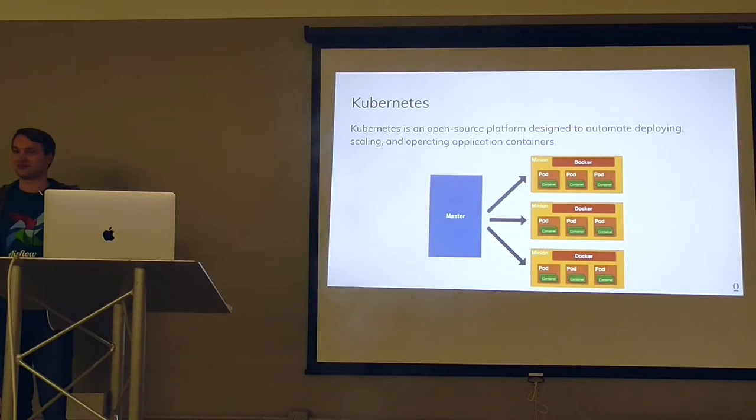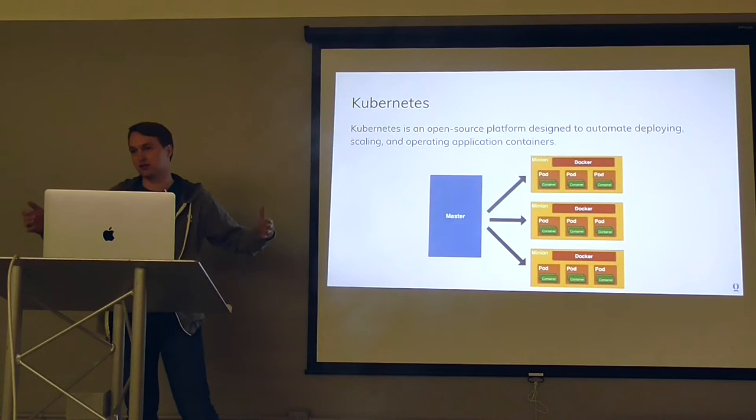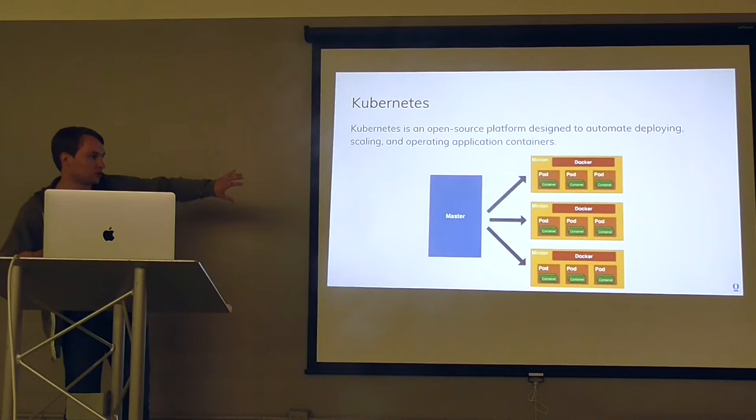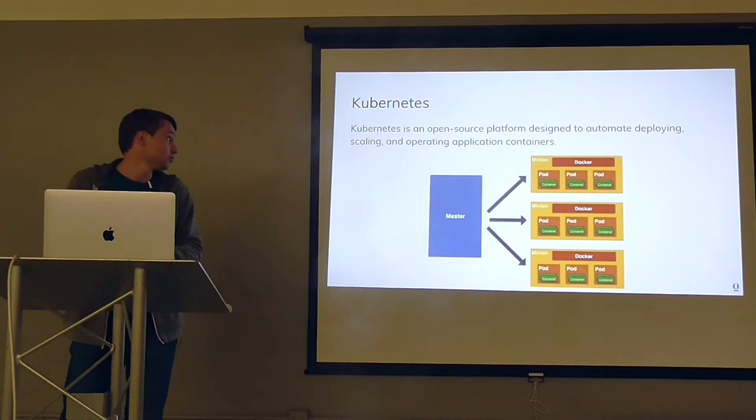It's sort of the same setup as standard Kubernetes. You have a master that manages a fleet of containers. On each node, we have Docker and some agents — like FluentD or Datadog agents — to collect different metrics. You then have a set of pods, and a pod is an organization of multiple containers with some affinity. For instance, you can have a web server and NGINX running together. This helps you scale and simplifies deploys.